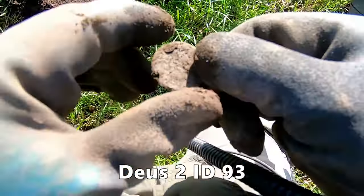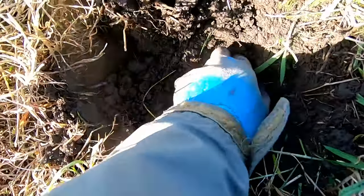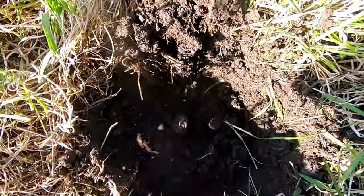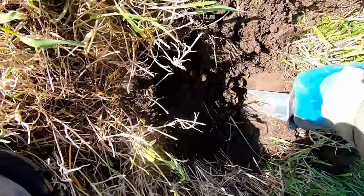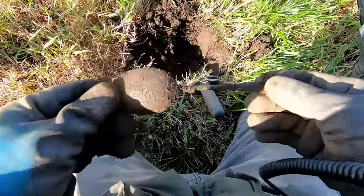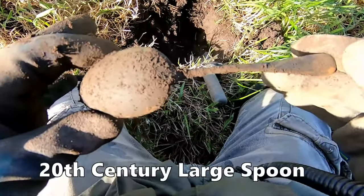First old coin — 58 reading there. And it's a spoon, you can see that. Had to get a bit more out. It's a dessert spoon, mid-20th century.